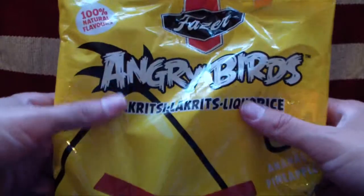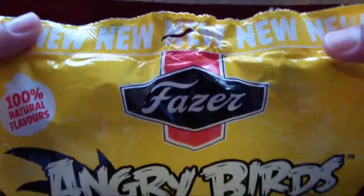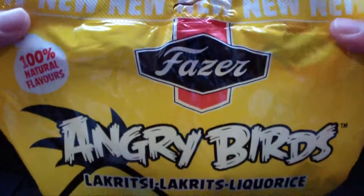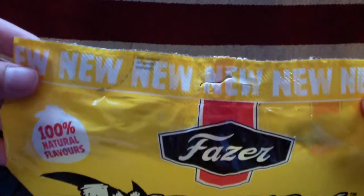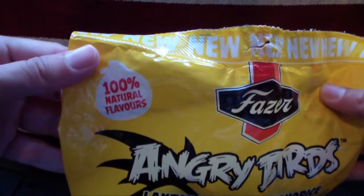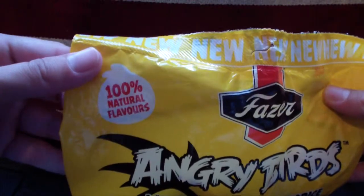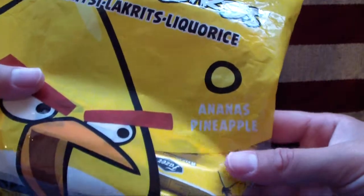Licorice. From Fatser, or Facer, or however it is pronounced. It is a new candy, apparently, with 100% natural flavors. And the flavors are licorice and pineapple.